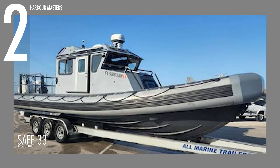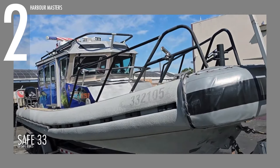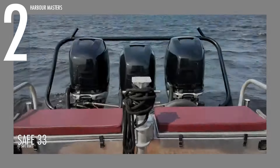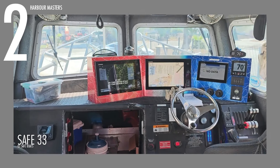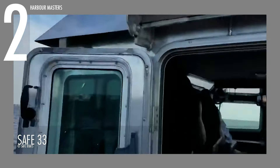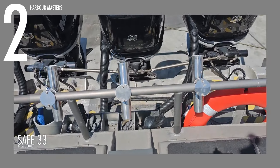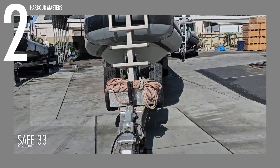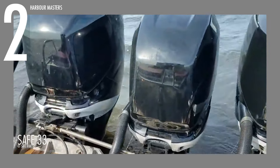The Safe 33 Interceptor is an impressive vessel that exemplifies the pinnacle of performance and design in the high-speed boat category. With a length of 35 feet 3 inches or 10.7 meters, this boat offers a commanding presence on the water, delivering a top speed of 49 knots or 56 miles per hour and a substantial range of 219 nautical miles at 30 knots or 35 miles per hour. Equipped with a generous fuel capacity of 300 gallons, the Safe 33 is built for extended voyages without frequent stops. Its beam measures 10 feet or 3.1 meters, providing ample space and stability, while a 25-degree dead rise at the transom ensures smooth handling and reduced drag in various sea conditions.